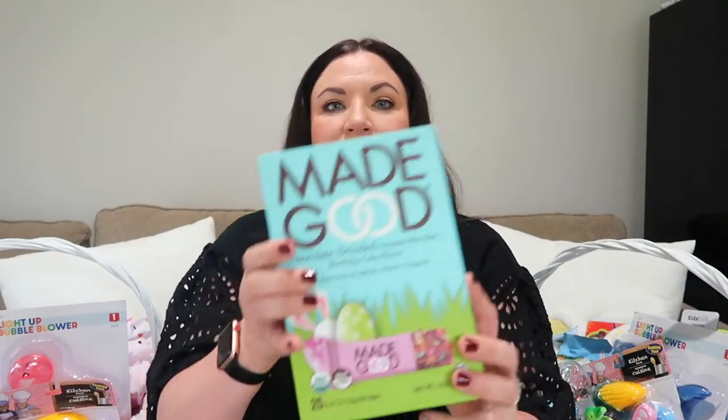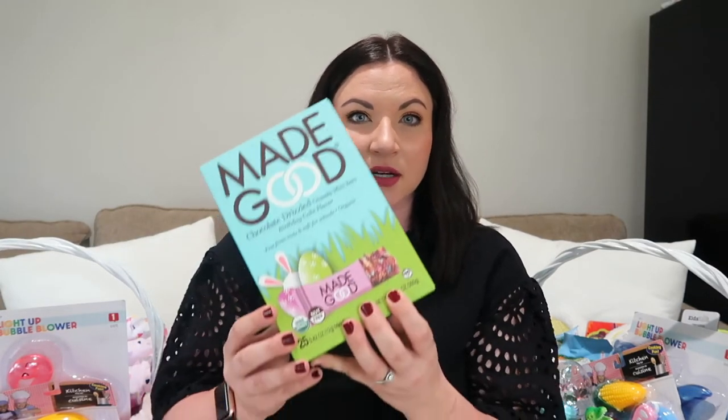This Made Good brand is also a really good brand for allergy-friendly stuff. They have granola bars, little bite-sized granolas, just lots of different snacks — usually granola bars in a bunch of different flavors. These are chocolate drizzled mini granola bars that are all allergy-friendly, and they're in a cute pastel Easter-y color. I'm going to put a few of these in their basket too.